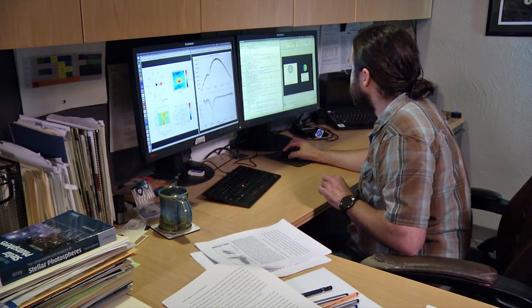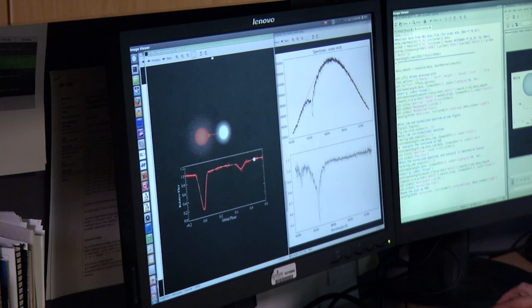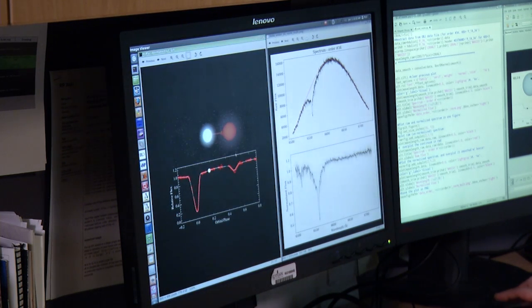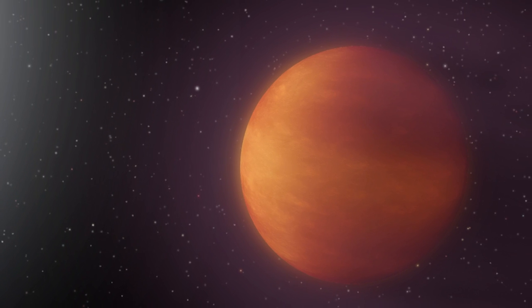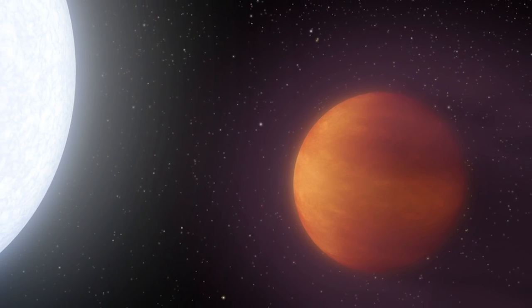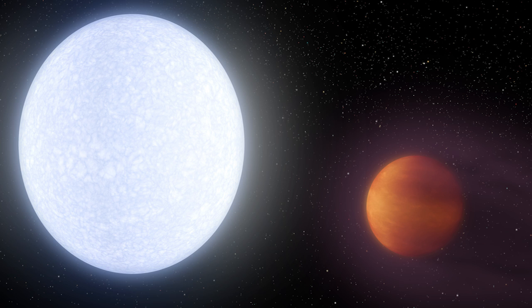Most importantly, early on in the discovery process, we showed that this was not another star orbiting around the bright star. This planet's temperature is hotter than most stars in our galaxy, so it's extremely important to show that it's a planet and not another star orbiting around.